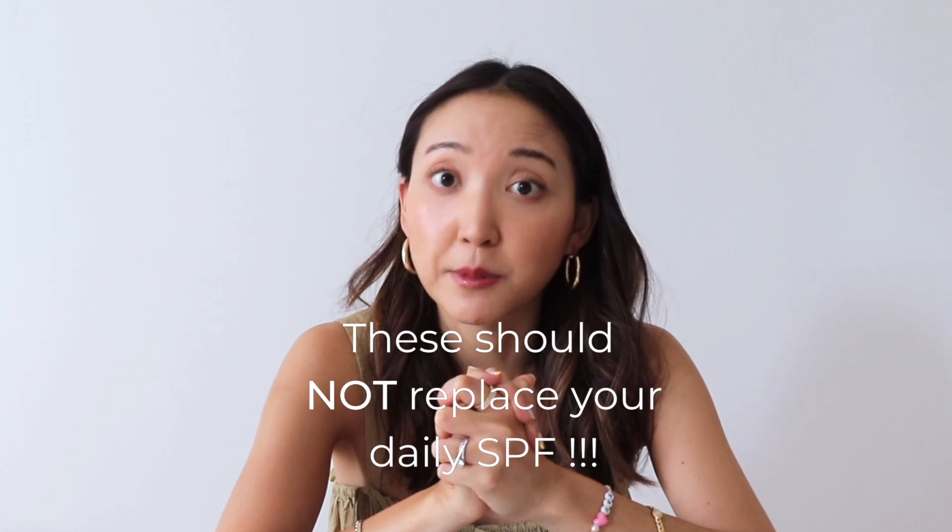To make things easier, I didn't include any BB creams, CC creams, or light foundations, although there are plenty of foundations out there that feel and look more like a tinted moisturizer. For categorization purposes, today I'm only including ones actually called a tinted moisturizer. Make sure to subscribe and be on the lookout for my other videos on the best and worst skin tints and lightweight foundations. Also, most tinted moisturizers have SPF, but they should not replace your daily SPF or moisturizer, especially if you have drier skin. Make sure you have a layer of moisturizer and SPF before going in with these. These are in no particular order.